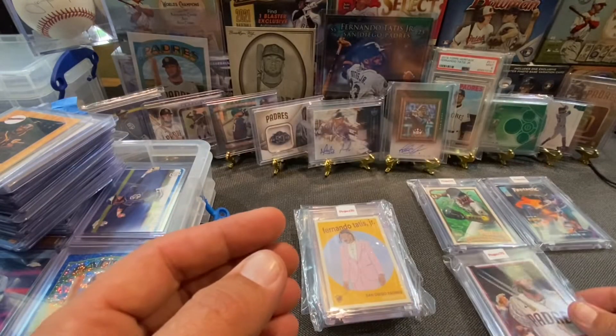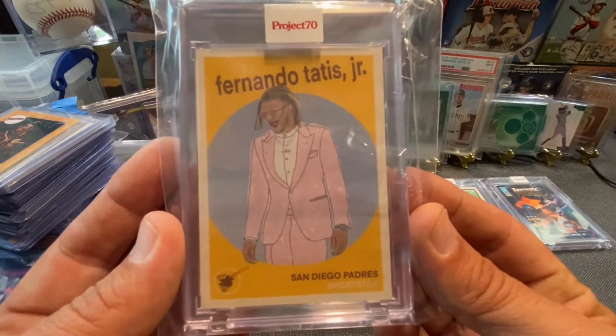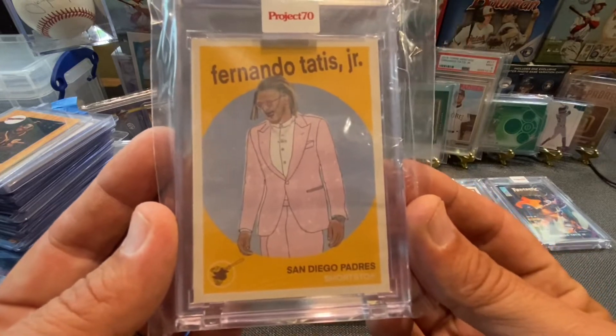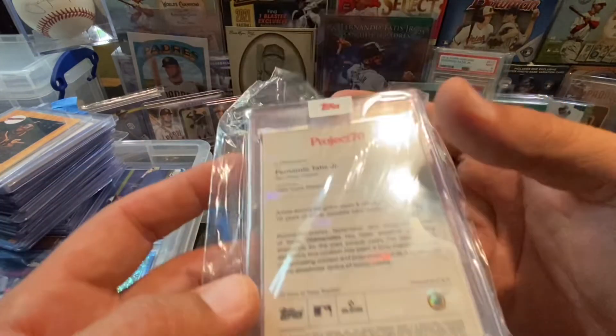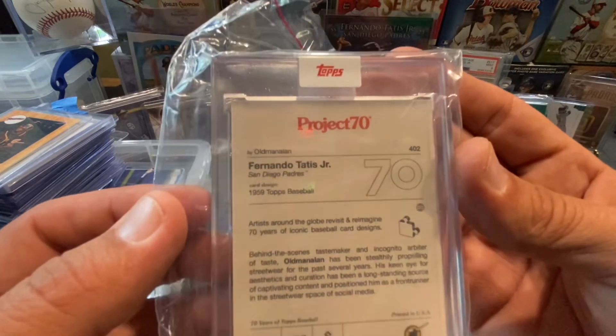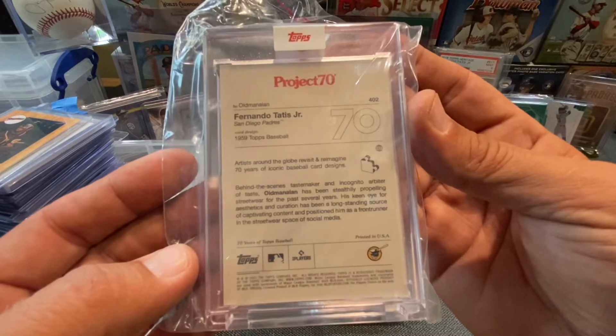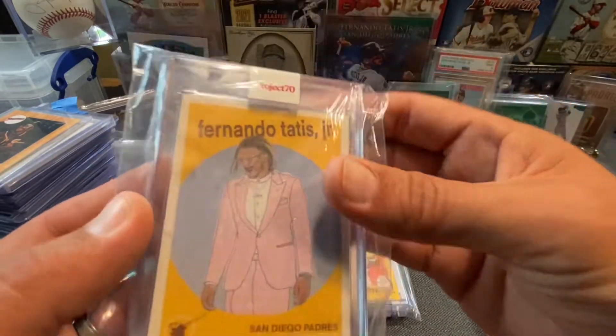Really cool. Check this one out right here — there you go, in his pink suit. That one right there is the '59 Topps baseball design, and that's done by Old Manolin. Really cool.